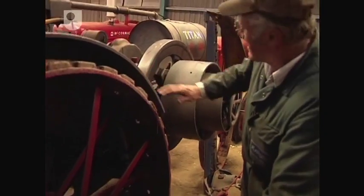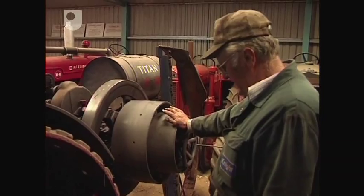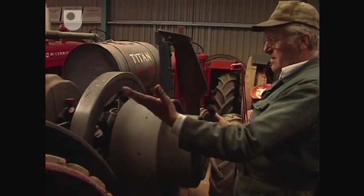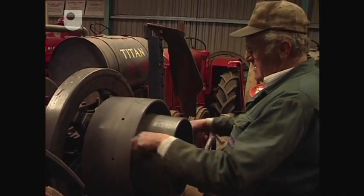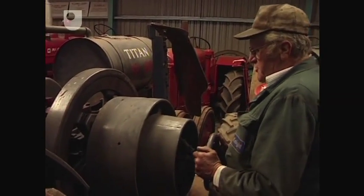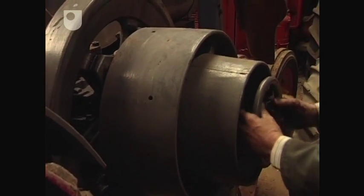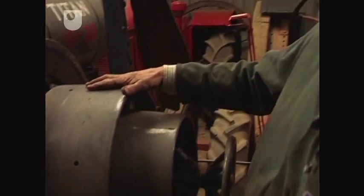If you were using it in a stationary configuration — like threshing or something like that — the operator would have to come along the side, put the belt on here, and while it was running, he would have to push this clutch in and out. That would take it out so he could drive it, and push it in to start the machine. You can just imagine — he's got his hands right in all these gears, trying to get it into gear, which is terribly dangerous.